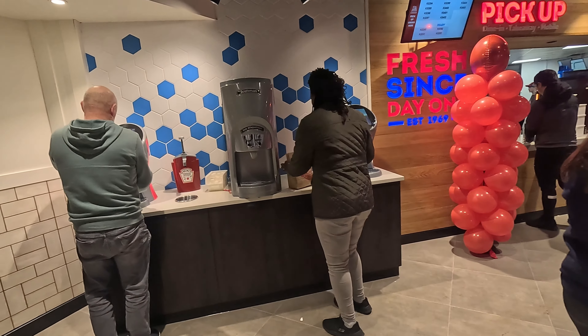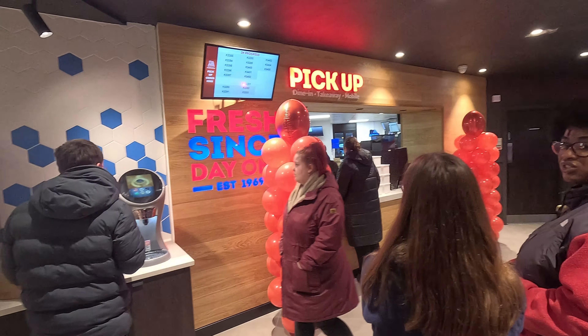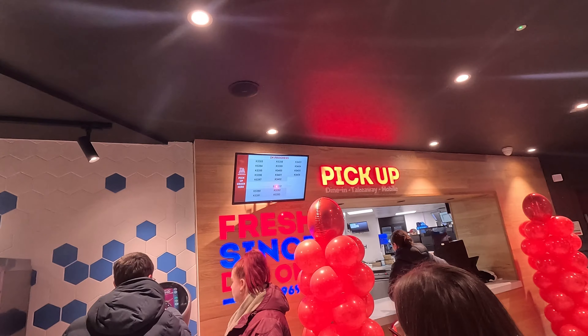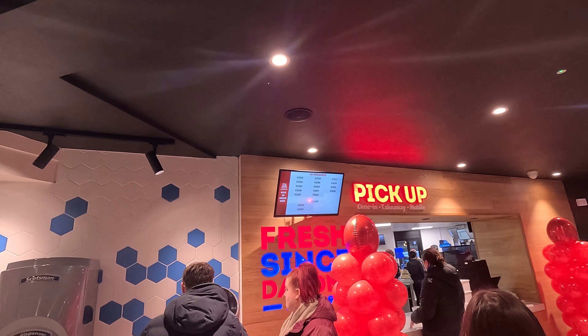Dolly has kindly pointed out that you actually fill your own drinks and get your ketchup from over there as well. So we're just going to wait on our order — the number is K5-399, which is up there on the second row, top.